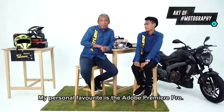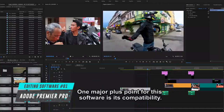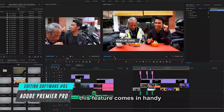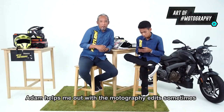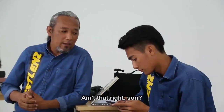My personal favorite is Adobe Premiere Pro. One major plus point for this software is its compatibility. Adobe Premiere Pro not only allows you to edit on Macs, but also on Windows. This feature comes in handy when you have two or more editors working on your video. Adam helps me out with the motography edit sometimes, and the transferability of the working files are seamless. Ain't that right, son?